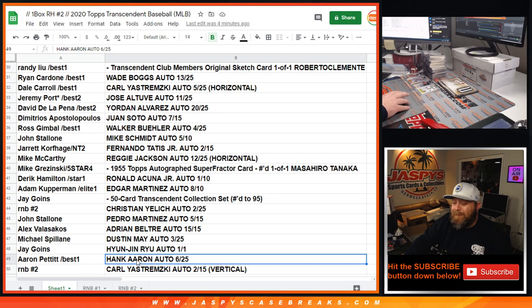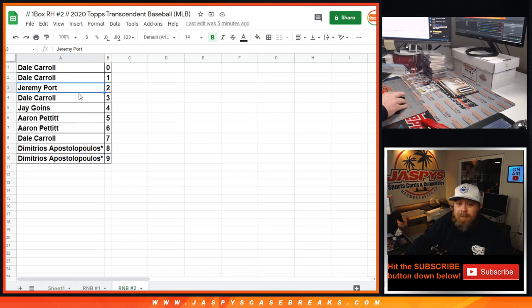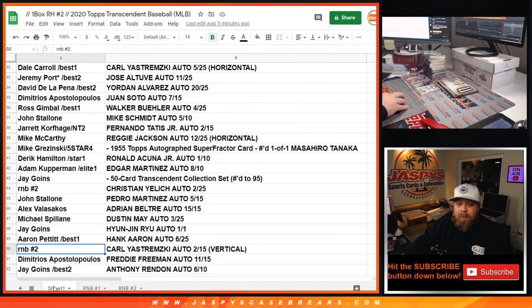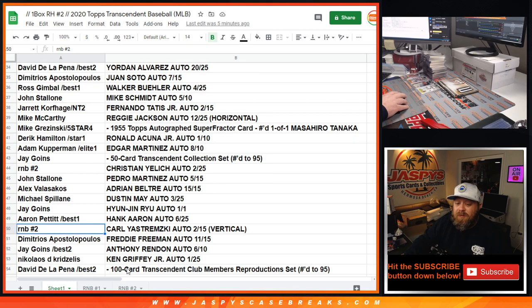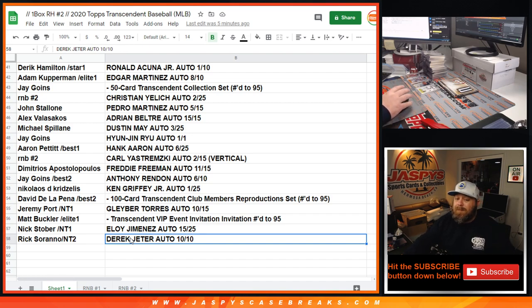Ryan Cardone: Wade Boggs 13 out of 25. Dail Carroll: Carl Yastrzemski 5 out of 25 horizontal. Jeremy Port: Jose Altuve 11 out of 25. David De La Pena: Yordan Alvarez 20 out of 25. Demetri: Juan Soto 7 out of 15. Ross Gimble: Walker Buehler 4 out of 25. John Stallone: Mike Schmidt 5 out of 10. Jared Corfage with the Fernando Tatis Jr. — also just got that Bryce Harper 1 of 1! Mike McCarthy: Reggie Jackson 12 out of 25 horizontal. Mike Krasinski: 1955 super fracture auto Masahiro Tanaka. Derrick Hamilton: Ronald Acuna Jr. auto 1 out of 10. Adam Kupperman: Edgar Martinez 8 out of 10. Jay Goins with the 50-card Transcendent Collection set numbered to 95. Jay Goins: Hyunjin Ryu 1 of 1 Ruby. Aaron Pettit: Hank Aaron — Aaron, you are crushing this break, man! Matt Buckler, Elite Extradition won a spot: gets the VIP invitation. Nick Stober: Eloy Jimenez 15 out of 25. Rick Serrano with the Derek Jeter auto 10 out of 10 — congratulations!